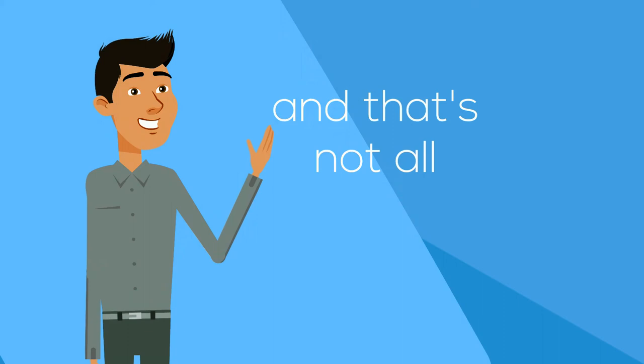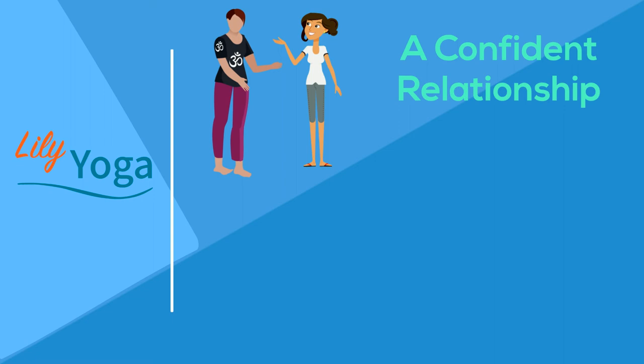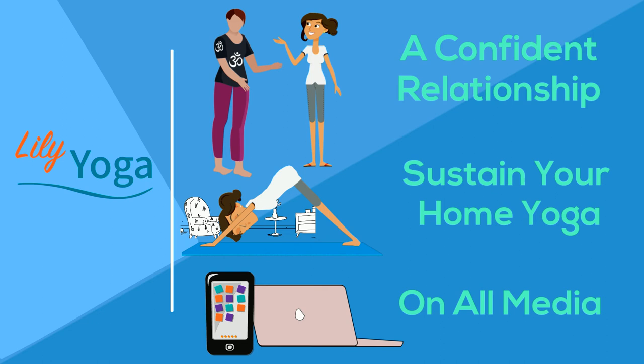And that's not all. With Lily Yoga, your practice is safe thanks to the confident relationship with your teacher. Lily Yoga helps to sustain your home practice and is available on all your usual media.